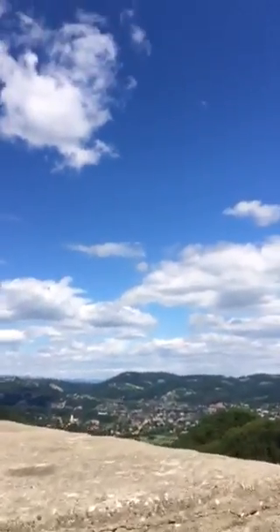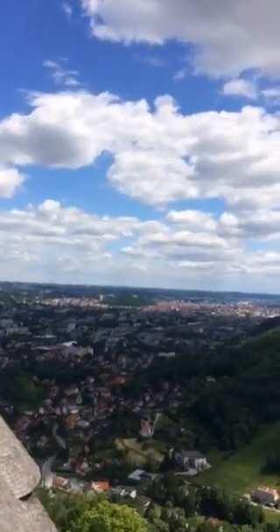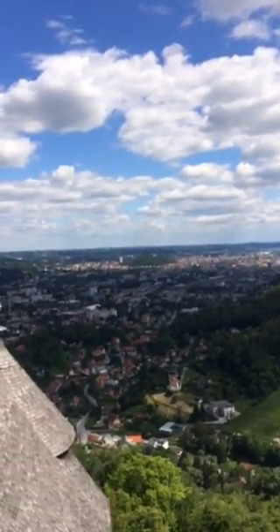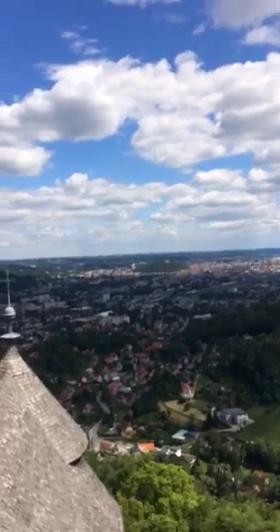I'm going to do a 360 for you to show you all around. Okay, so that's pointing towards Grants. You can see in the distance a little castle on top of the green mountain — that's the Sloshberg.